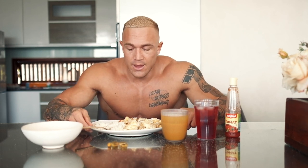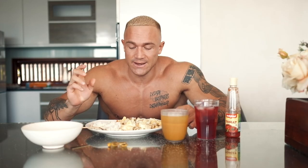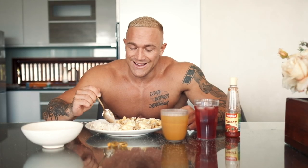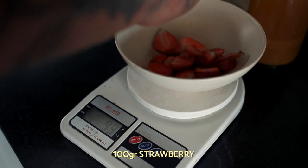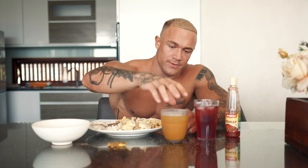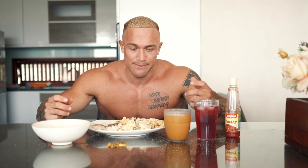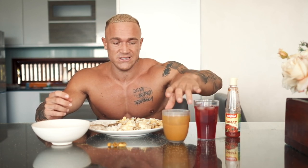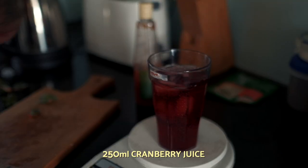Alright guys, meal one is going down. On this plate we've got two whole eggs, 350 grams of egg whites, and 100 grams of mushrooms. Then I've got 120 grams of cooked white rice, 100 grams of chopped strawberries, and five fish oil tarts. In this glass is an Indonesian specialty called jamu — a blend of turmeric, ginger, and lime. It tastes awesome, and turmeric has a lot of health benefits, specifically its anti-inflammatory properties.